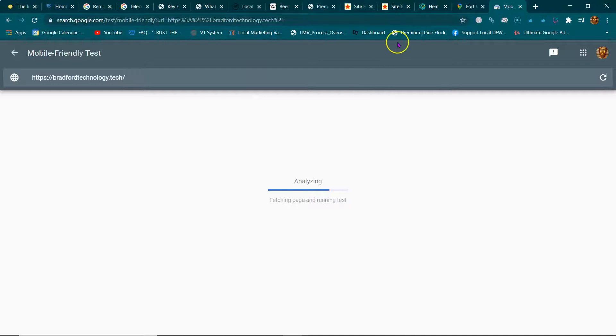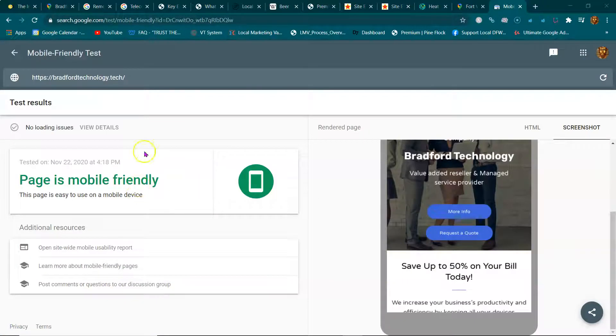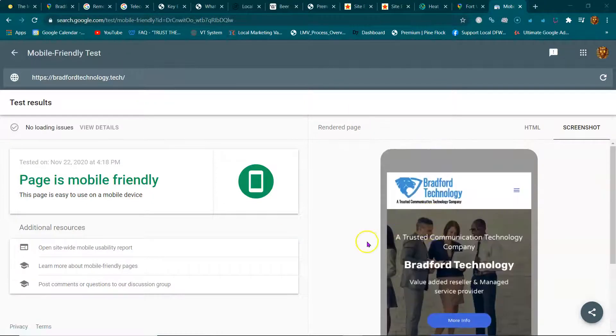I'll do another heat map search for the tech IT business as well. Just type 'mobile friendly test' into Google and it'll pop up. He passes, but you'd be surprised how many people's sites aren't mobile friendly.